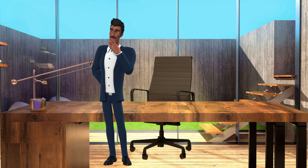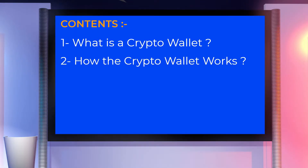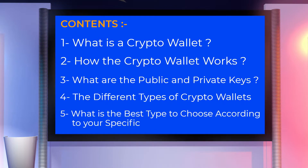If you are confused and don't know what that means, watch this video where we will explain what a crypto wallet is and how it really works, what are the public and private keys, the different types of crypto wallets, and what is the best type to choose according to your specific use case.